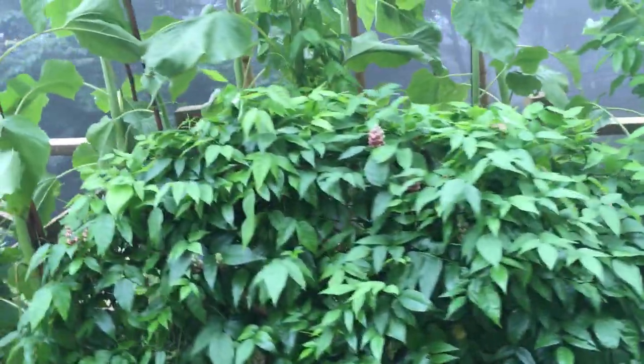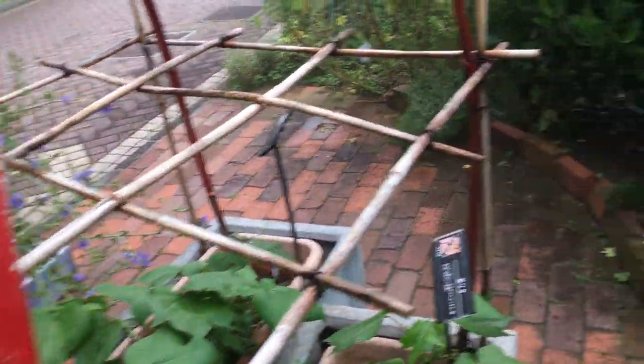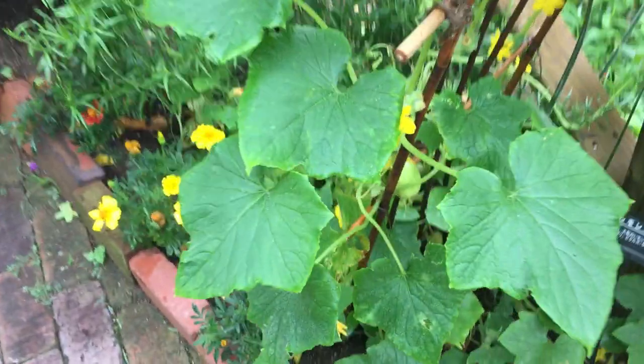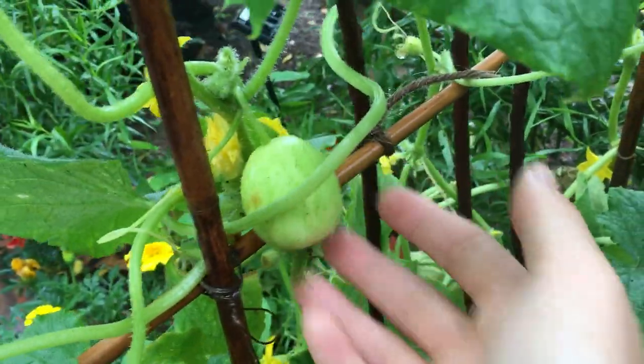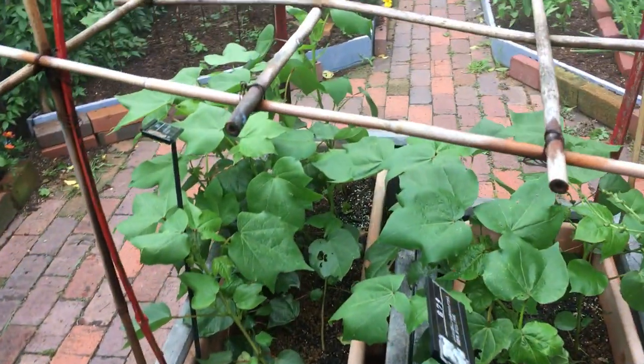Along the trellis we have cucumbers trellised up. We have some really interesting cucumbers — if anybody knows the name of this cucumber let me know, it's so good. That's the trellis for those; really cool how they've done it.